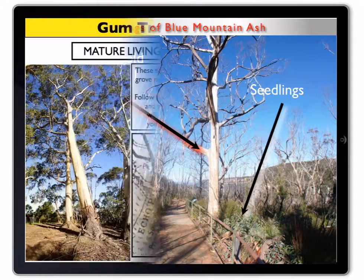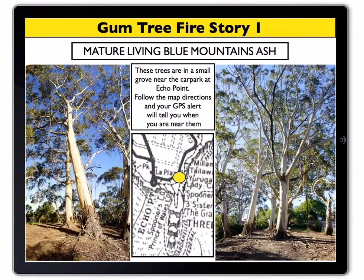The most vigorous of them will outgrow all the others and dominate the area, once again becoming a tall Blue Mountain Ash.